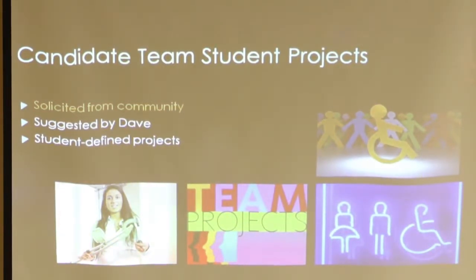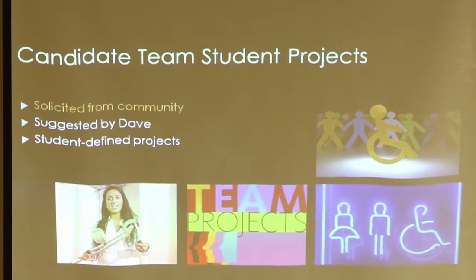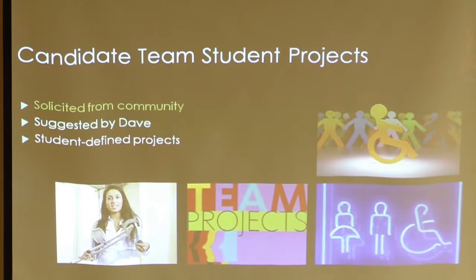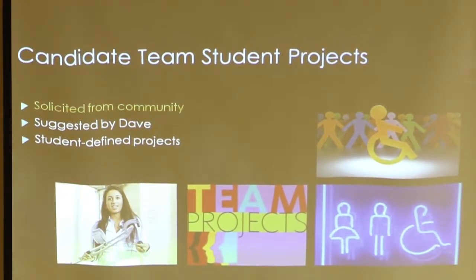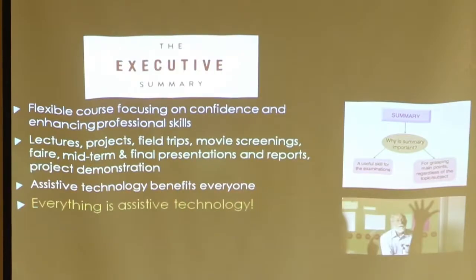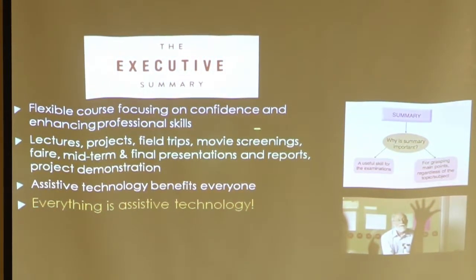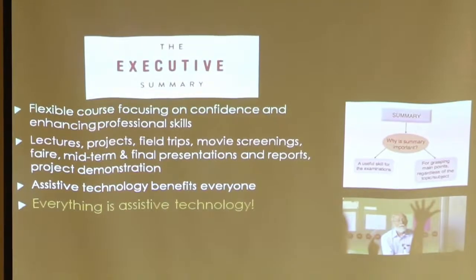I solicit student projects from the community — that's one of my purposes in being here today. I also have newsletters that I send out asking people to submit project ideas. Sometimes I suggest projects, sometimes a student with a disability suggests a project to help themselves, and sometimes projects are student-defined for a family member or friend. Summarizing the course: it's a very flexible course focused on confidence and enhancing professional skills through lectures, projects, field trips, screenings, midterm and final presentations and reports, and project demonstrations. Assistive technology benefits everyone, and everything around us is assistive technology.